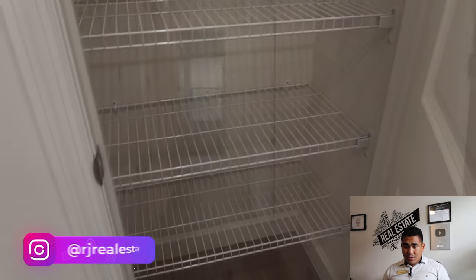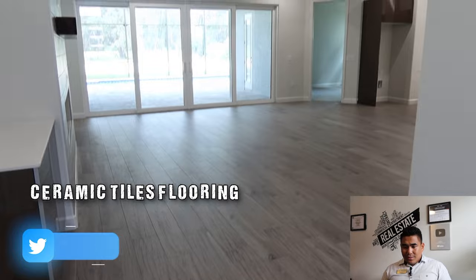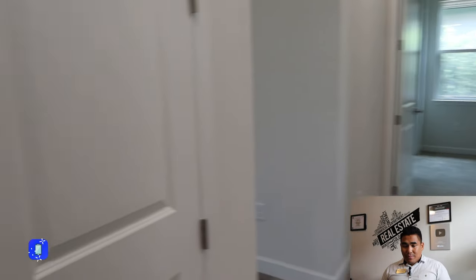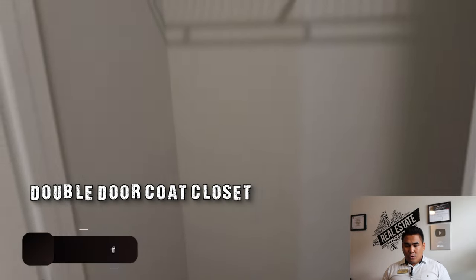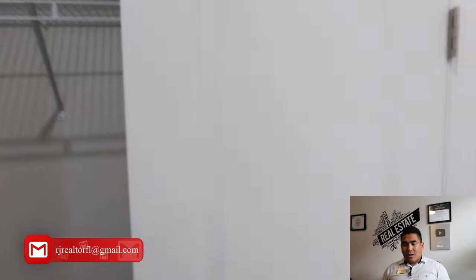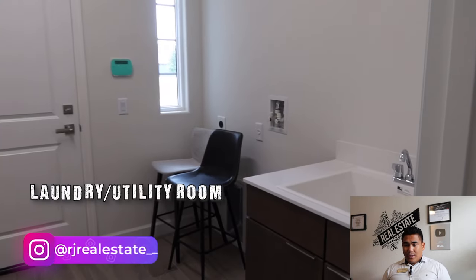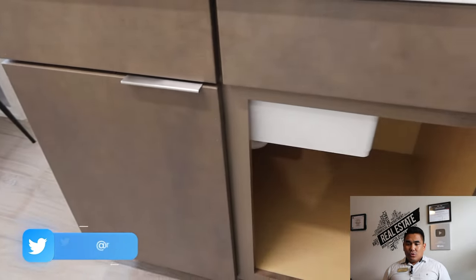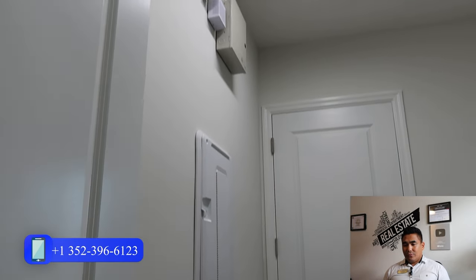Now we are heading to the second bedroom, laundry area, and shared bathroom. As you can see, the floor is ceramic tile — a luxury ceramic flooring. This double door is your coat closet where you can store clothes for visitors. In the laundry area, you'll have a single sink and a cabinet below for storage, plus a hookup for your washer and dryer.